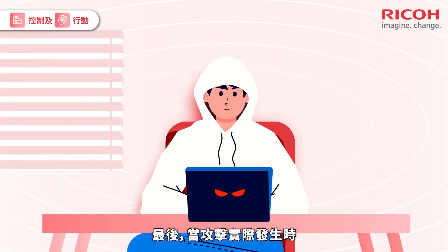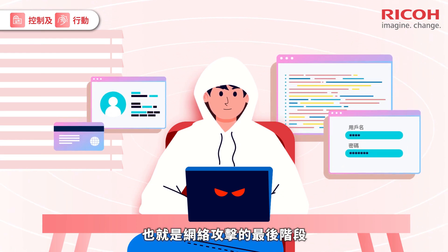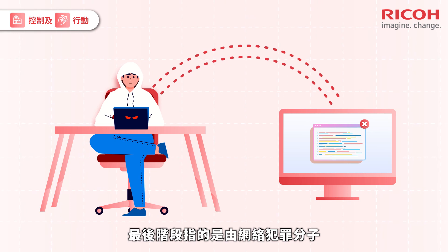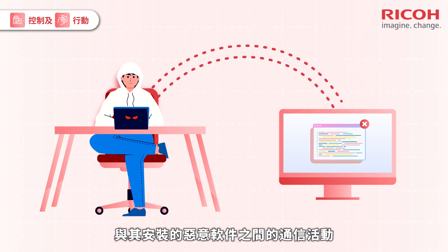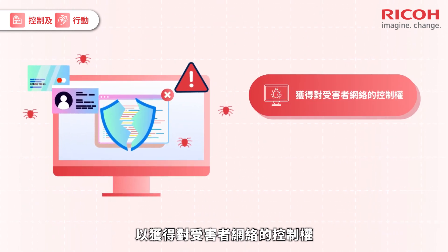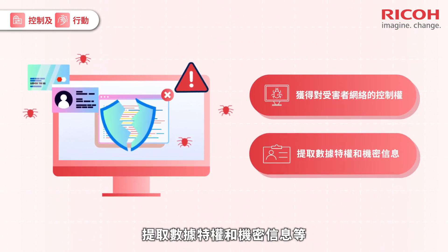Proceeding to the final stages of the attack progress, when the actual attacks take place. The final stages are often defined by communication activities between cyber criminals and the installed malware, gaining control over the victim's networks, extracting privileged data and confidential information, etc.